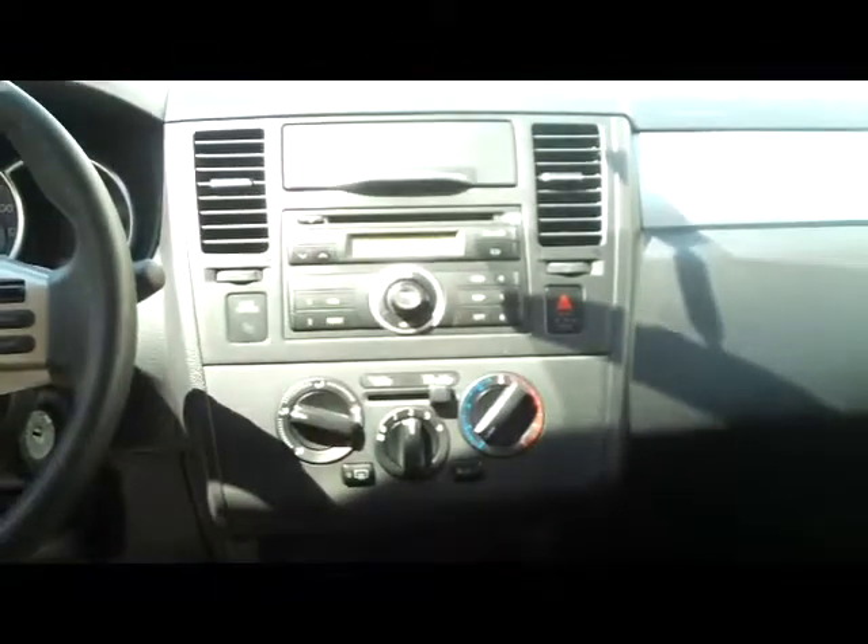You have your heating and air conditioning controls and your AM FM CD player. A little more storage up above and the day-night mirror.